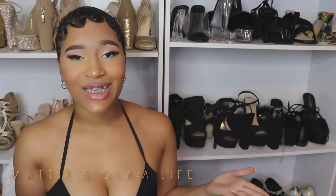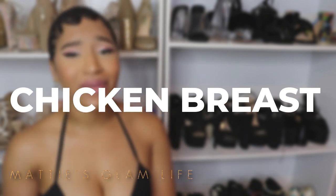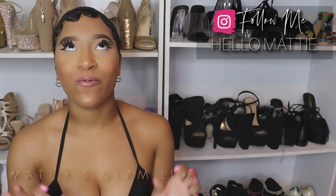Last but not least — chicken breast. Chicken is delicious, and if you are looking for a healthy meal that will make your bum bigger, just add a little bit of olive oil and some brown rice, and voilà — a bigger booty in no time. All of these foods I've shared with you are very beneficial for getting bum gains in no time.